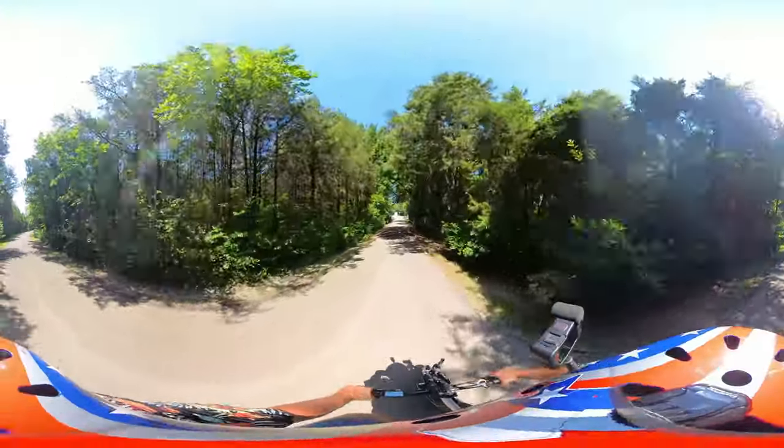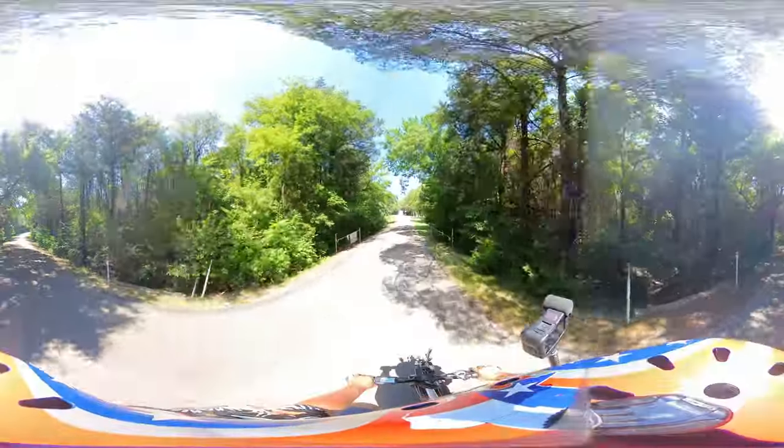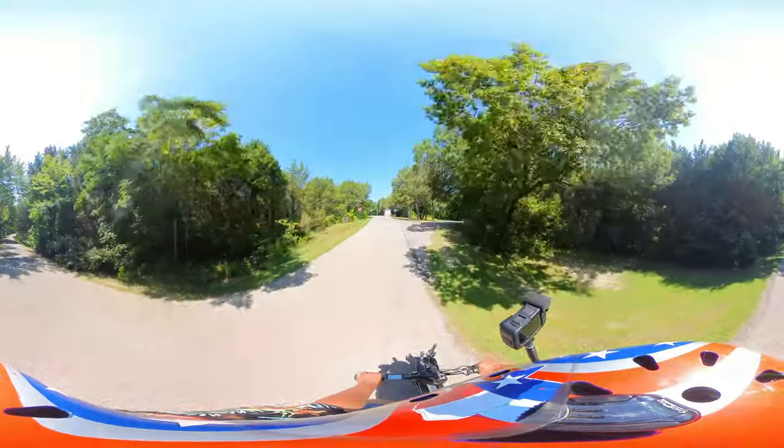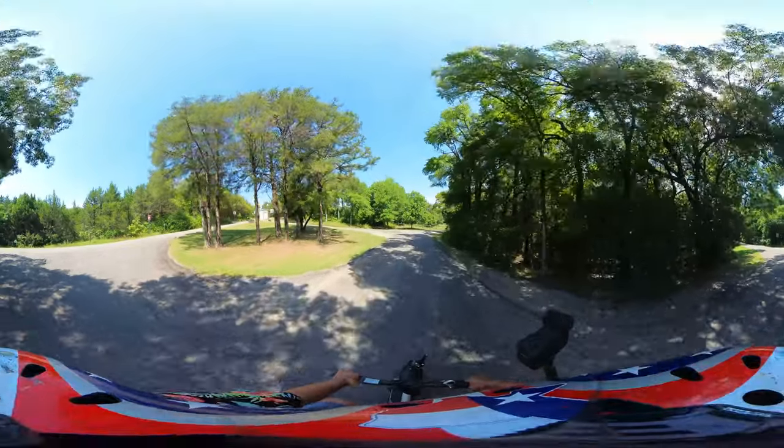We'll head over to the Day Use Pavilion to close it out. Oh, I forgot to show you the boat ramp. There is a boat ramp — you'd better go see that.